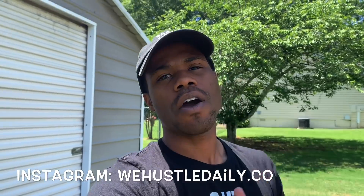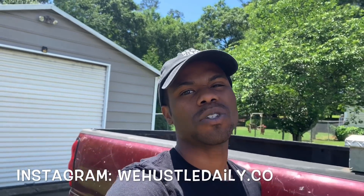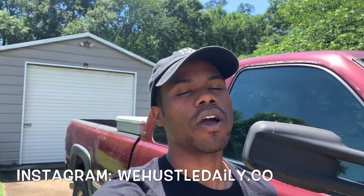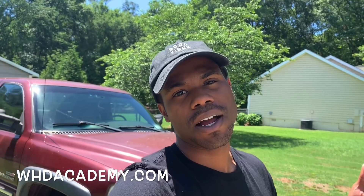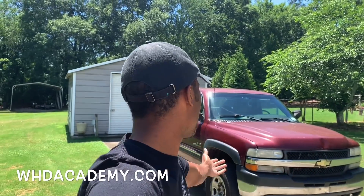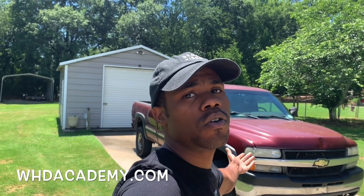Make sure y'all follow me on Instagram if you haven't already — at we hustle daily dot co — so y'all can see what I'm doing in between buying and selling cars. Also, if you want to learn how to check out cars, WHD Academy dot com. I'm showing y'all exactly how to pick out good cars at the auction and how to inspect cars. My boy has done bought another sight unseen.